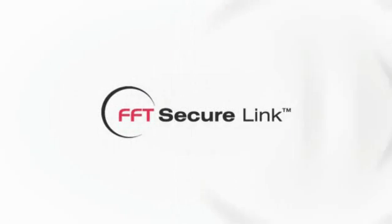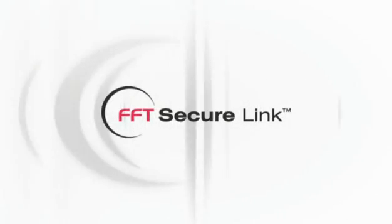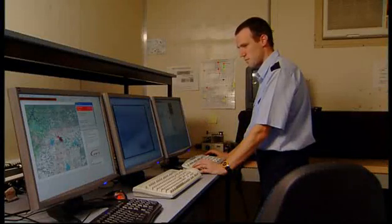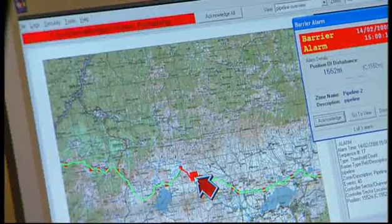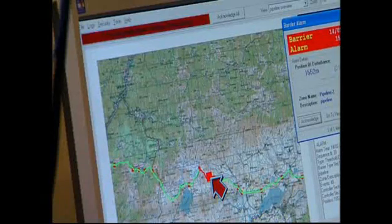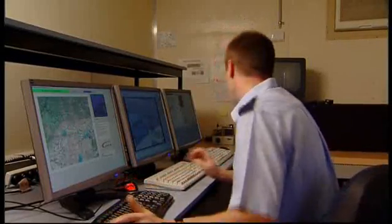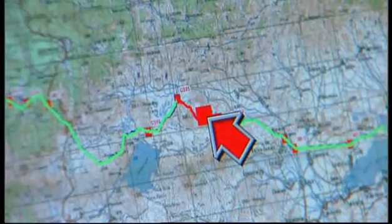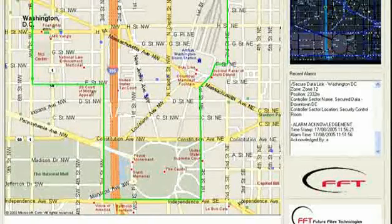Is your data safe from intrusion or even worse, theft? FFT Secure Link keeps data transmission lines safe and secure. Secure Link detects and locates to within 25 yards any unauthorized interference and illegal tapping of sensitive or secure fiber optic networks in real time, before your data is compromised or damage to the network occurs. The location of an event is instantly displayed and logged in a secure database.